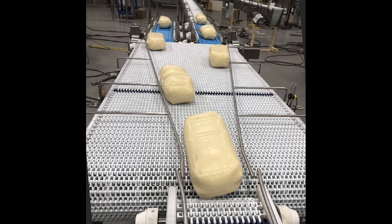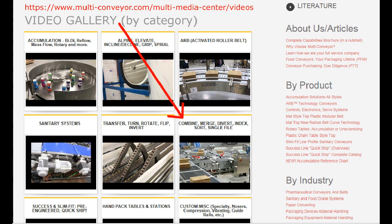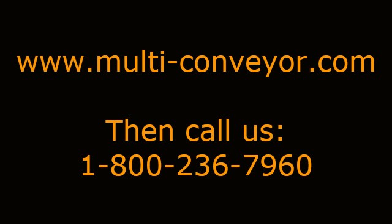See even more merge technology videos by visiting our gallery at www.multi-conveyor.com. Then call us at 1-800-236-7960. Remember, Multi-Conveyor — your best, conveyed better.